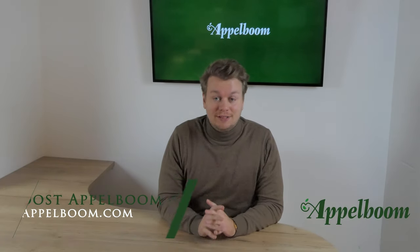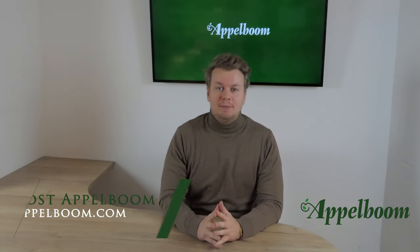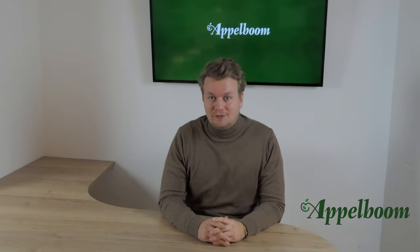Hello and welcome to another episode of the Top 3 Pens series. My name is Jo's Oppelbaum and every Monday we post a new video about the personal Top 3 Pens of Penfluencers. If you do not want to miss out on a video, subscribe to our YouTube channel now.